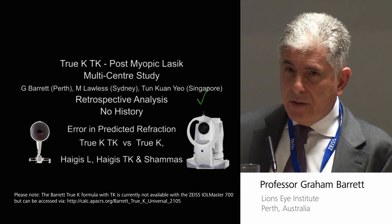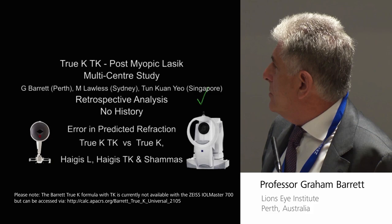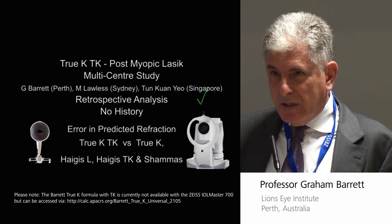We're looking at the error in prediction — true K, TK versus true K. You understand what that means: it's measured versus predicted. And also other formulae.